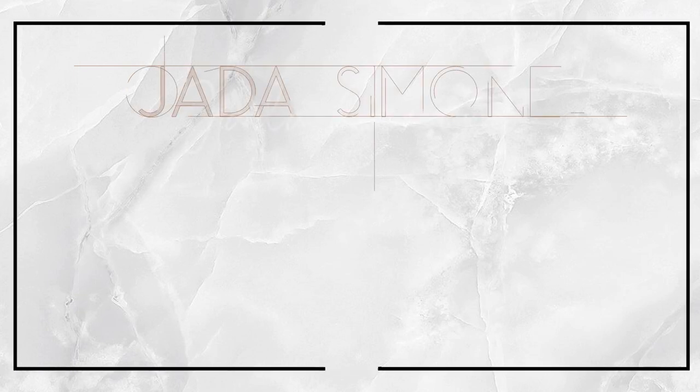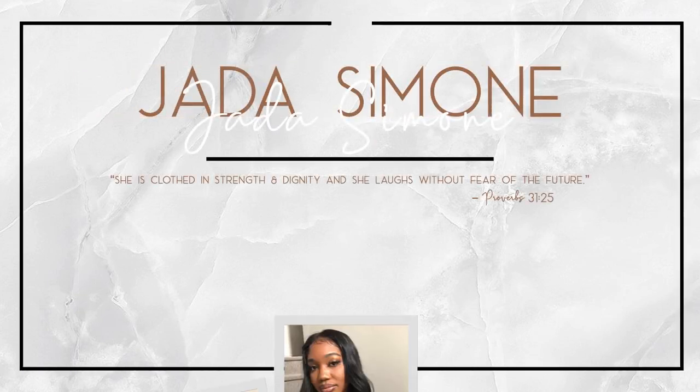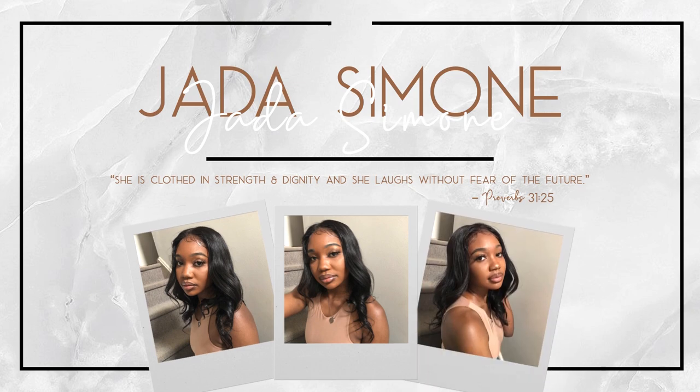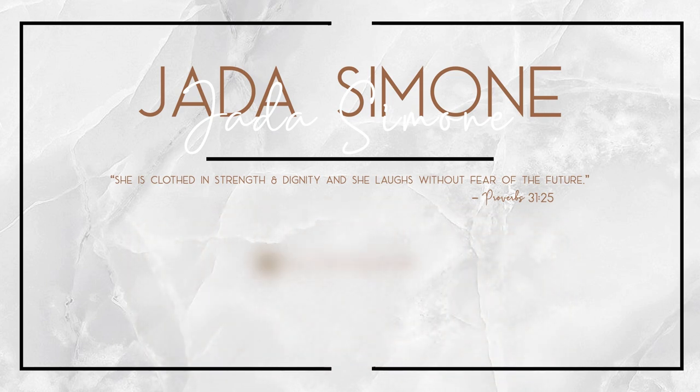Hey y'all, welcome or welcome back to my channel. My name is Jada Simone and you're watching Jada's channel. As you guys can see by the title of today's video, we will be doing my perfume collection.